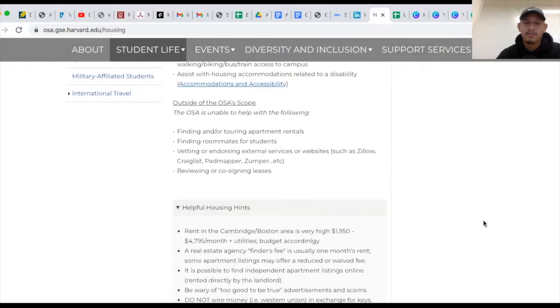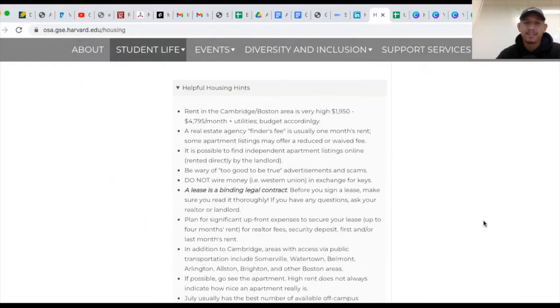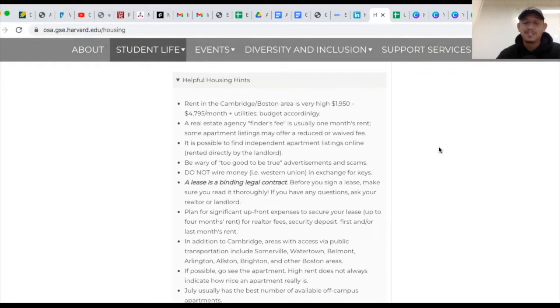I wanted to go through some of the helpful housing hints, because I know a lot of people are curious about what Cambridge is like and what the price points are. The first point says that rent in the Cambridge/Boston area is very high. The average cost at a minimum is $1,950 up to $4,795 per month plus utilities.